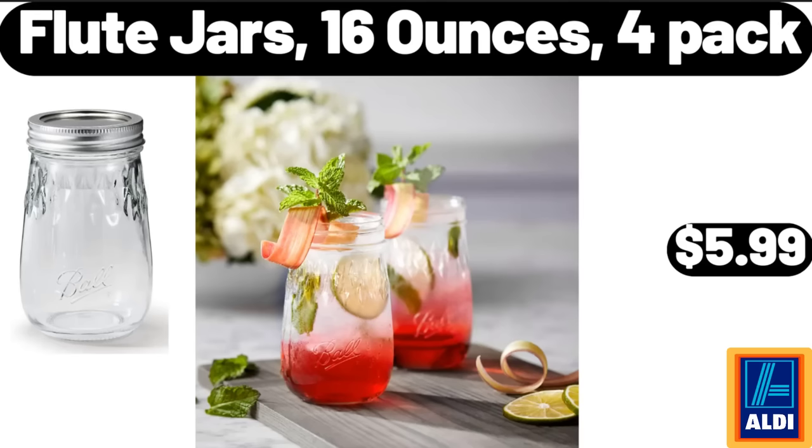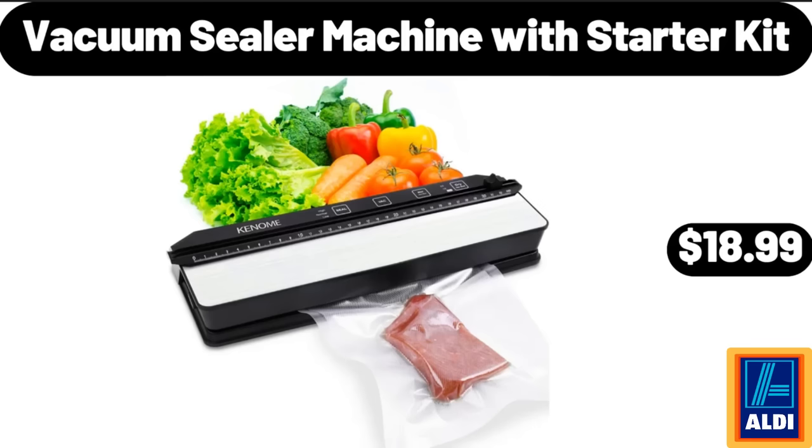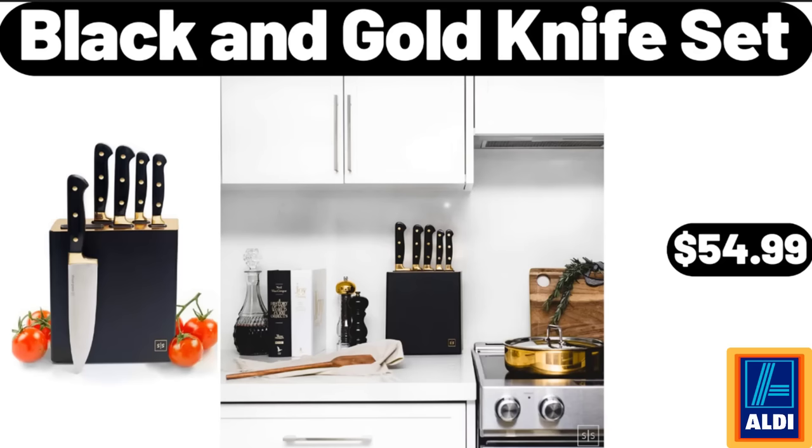Flute jars, 16 ounces, 4-pack, $5.99. Vacuum sealer machine with starter kit, $18.99. Black and gold knife set, $54.99.